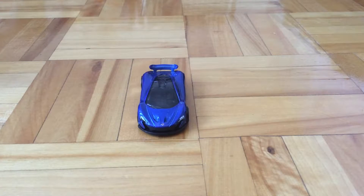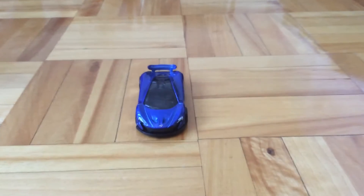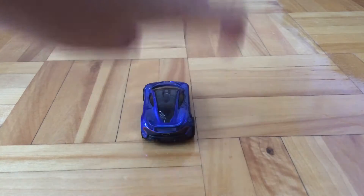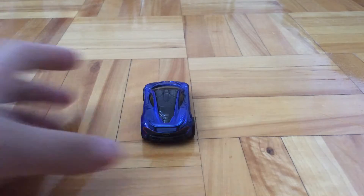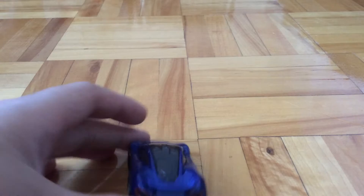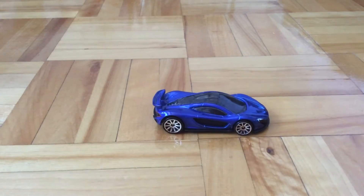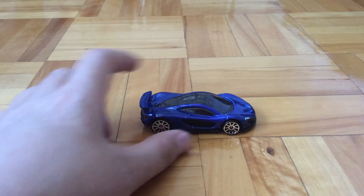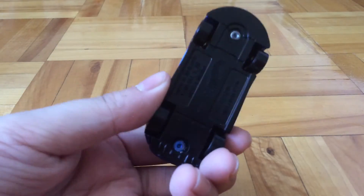So here in the front there are the headlights and the McLaren logo, there's nothing on the sides, and on the rear there are the taillights and the exhaust. It has a metal body and a plastic base.